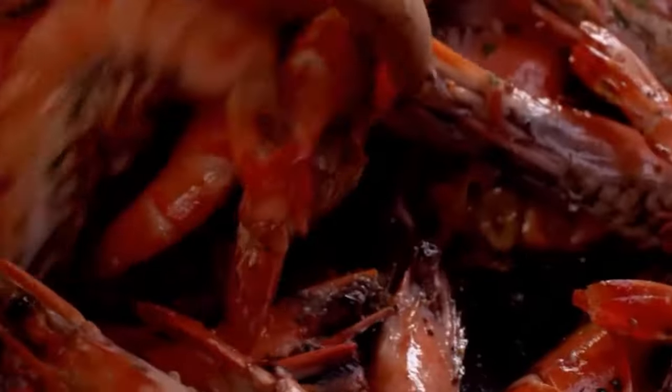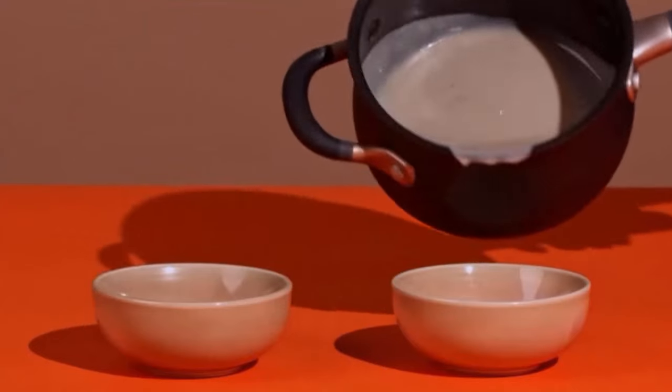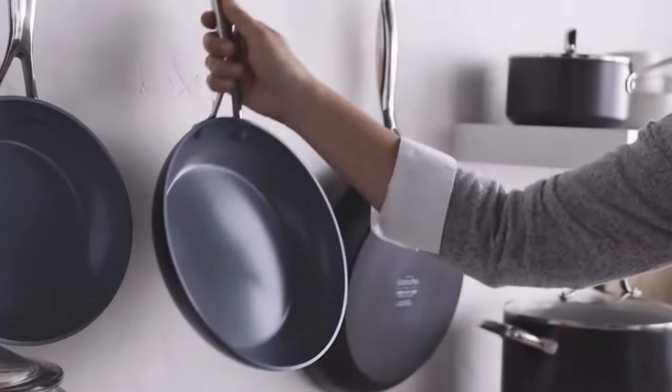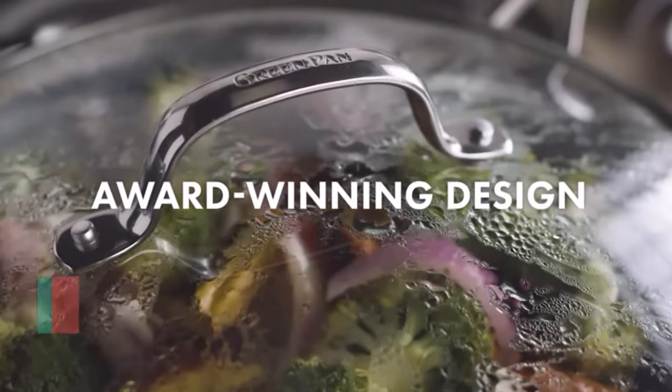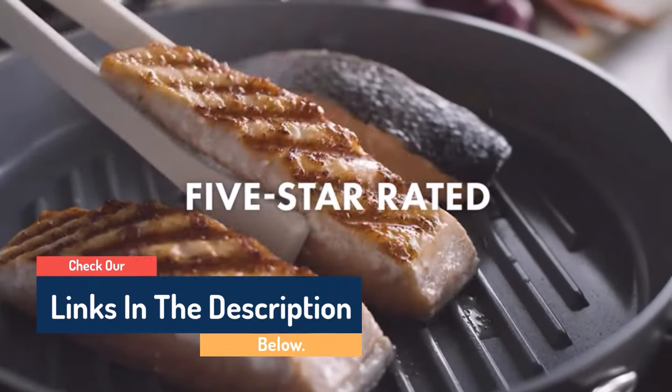Hello guys, today in this video we are going to help you find out the best non-stick cookware sets on the market. I made this list based on my personal opinion, and I tried to list them based on their quality, durability, customer reviews, and more. If you want to see their price and find out more information about them, you can check our links in the description below.